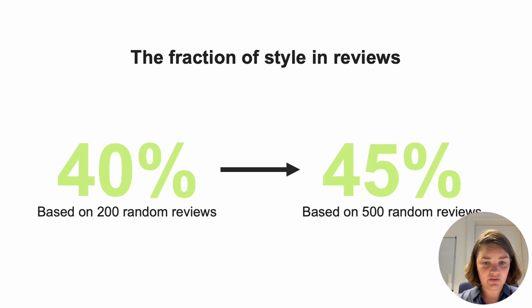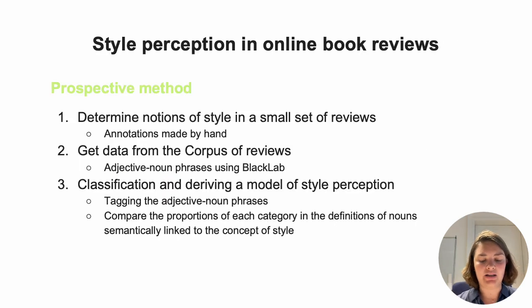To count the proportion of style in the reviews, I annotated them focusing on style. I read 500 reviews and annotated where style was mentioned. After that, I looked at the keywords in the sentences which I annotated as sentences about style, and I took the most used nouns. These turned out to be: style, language, tone, words, sentence, and expression.